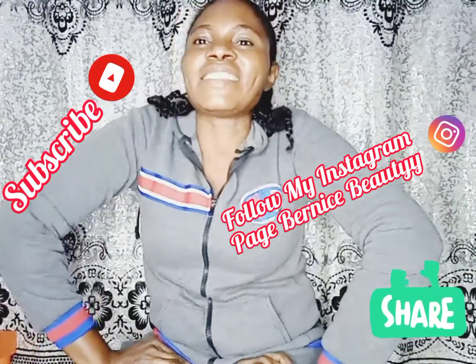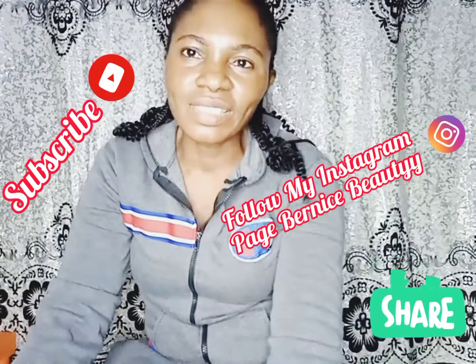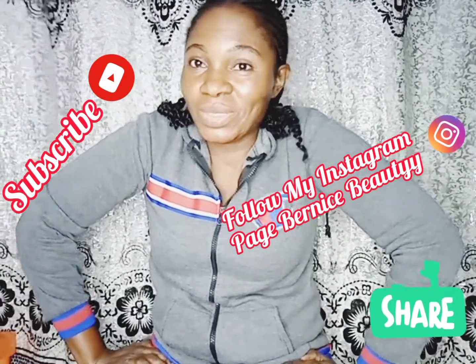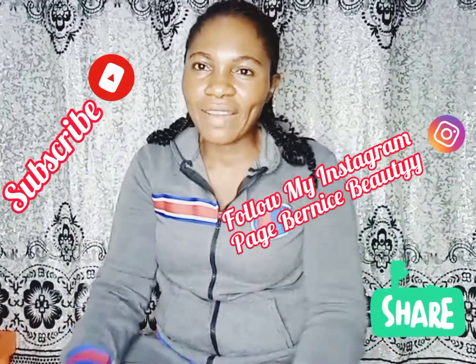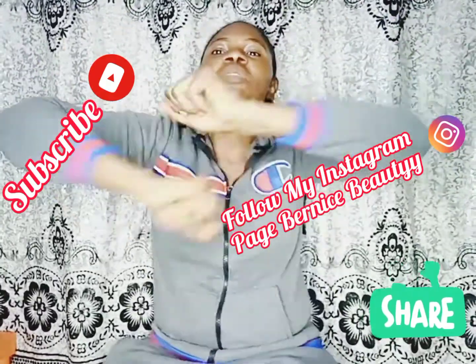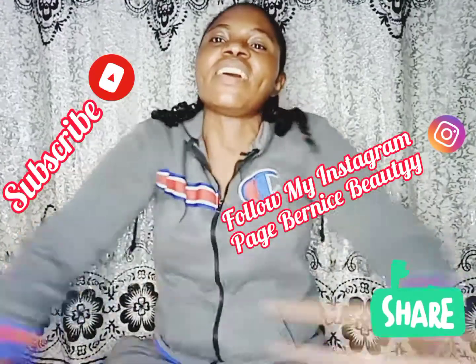Fathers are wonderful. Fathers are leaders. Fathers are kings. I dedicate this video to every father and father figure in the world — every responsible father in the world. Happy Father's Day to you all guys!